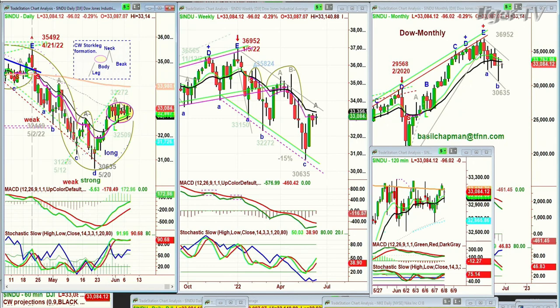What we need to see is 33,273 for leg B to start. Still not good enough — it has to be a very strong move to the upside. That will begin the neck. And then there should be a beak that comes down back into the body. Usually after the beak, there's a nice rally, but then you're on your own.